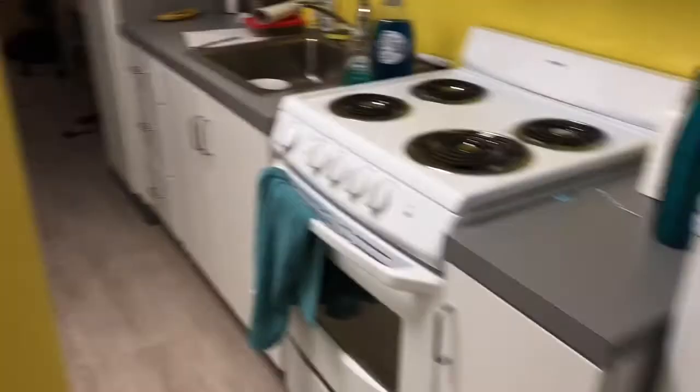Hey guys, welcome back to my channel. Today I'm going to be filming my long-awaited apartment slash dorm tour for my place in Washington, D.C. while I'm here for the summer at my internship. I'm filming this because I know a lot of people are going to be moving in to this as an actual dorm for their full college year, since I am staying at a college in Washington, D.C. — George Washington University. So I figured I would put this up on my channel as a little reference for any of you who are going to be calling this your home for the next nine months.